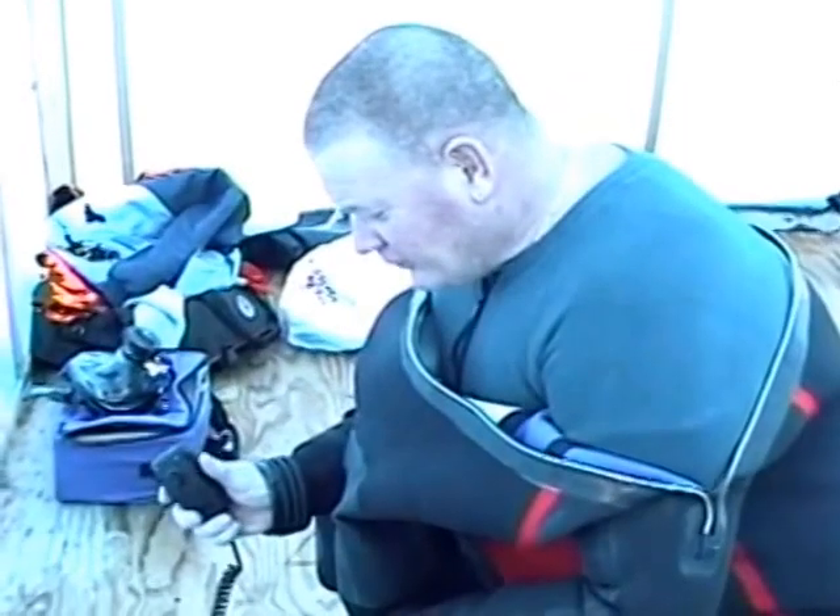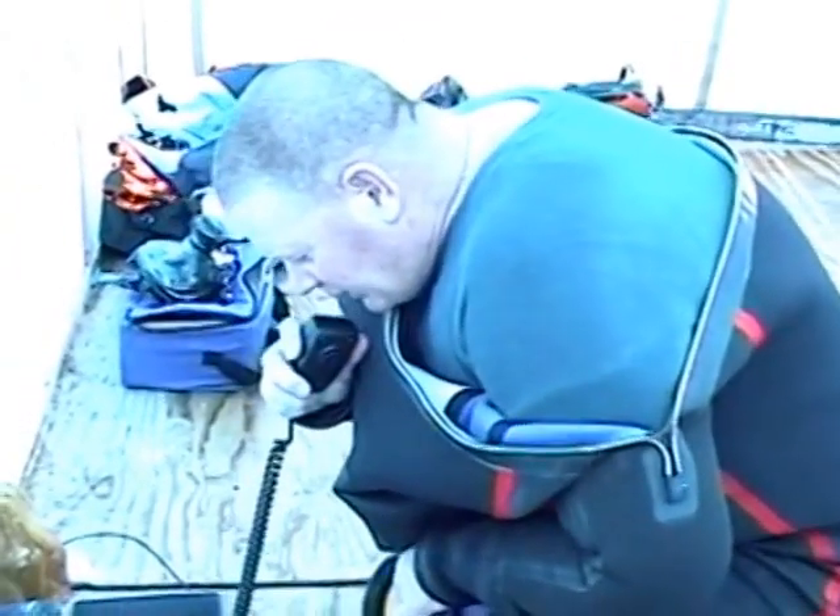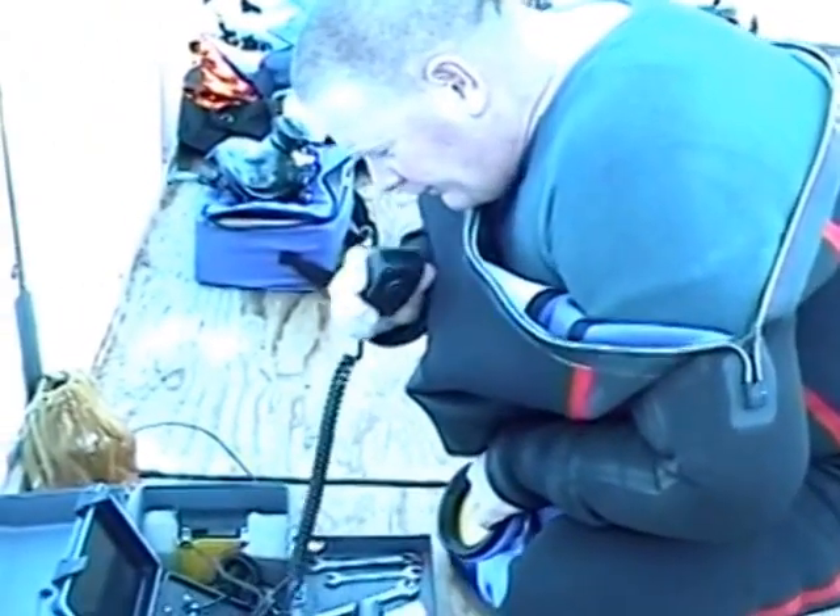Give me another yellow rope. Say again — you want another rope? 10-4. 10-4.